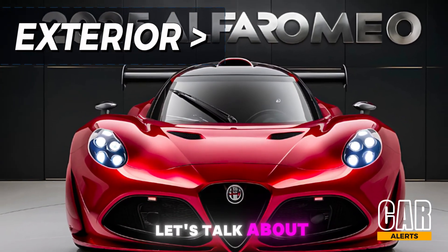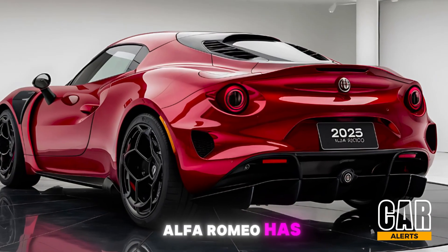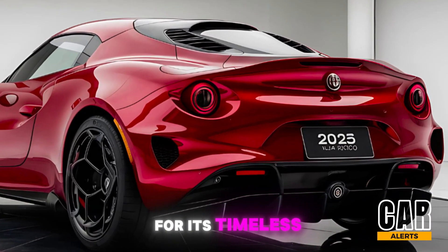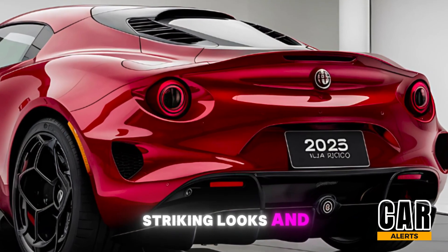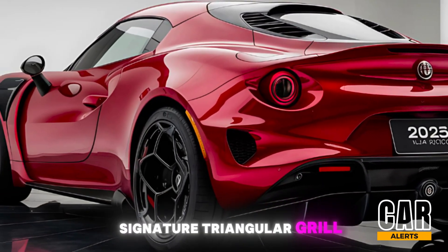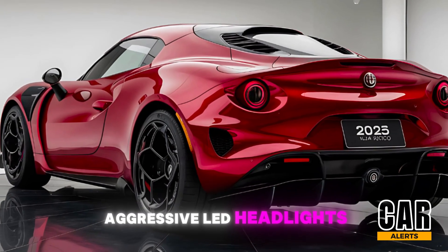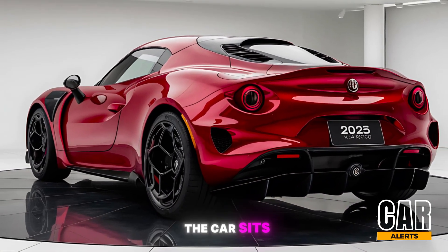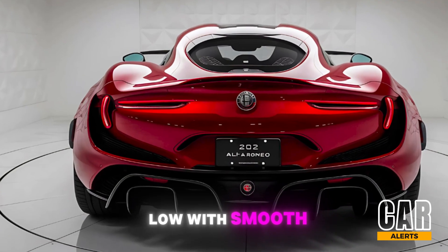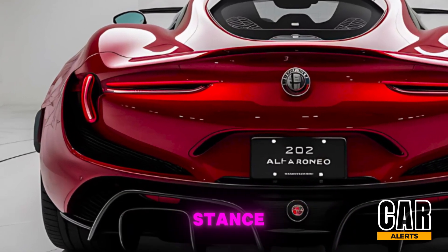First off, let's talk about the exterior design of this beauty. Alfa Romeo has always been known for its timeless, striking looks, and the 2025 model is no exception. You've got that signature triangular grille up front, flanked by sharp, aggressive LED headlights. The car sits low with smooth, aerodynamic lines running along its body, giving it a muscular yet refined stance.